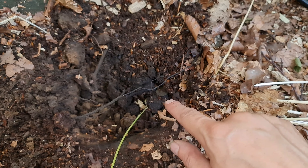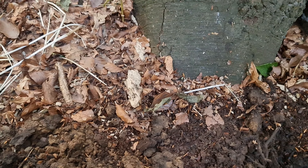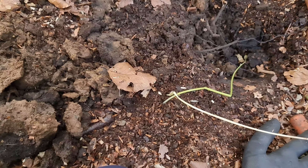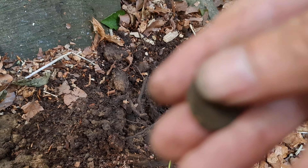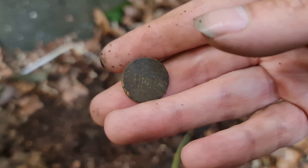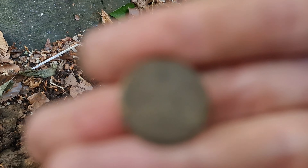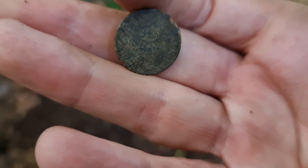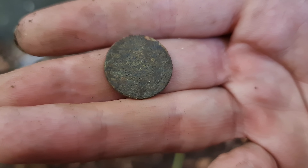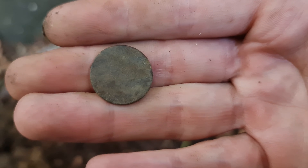Right, we have got ourselves another coin just here - could be a penny. I think it is a penny. Yeah, let's keep them coming.